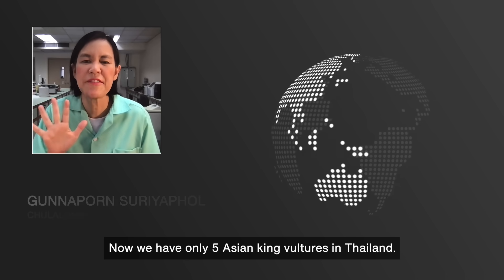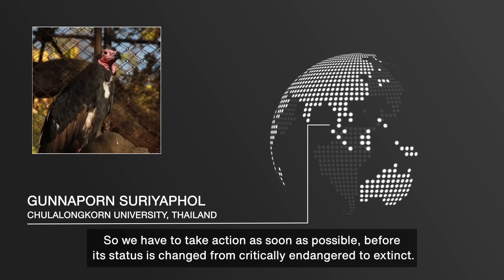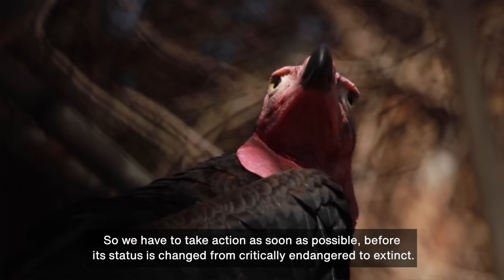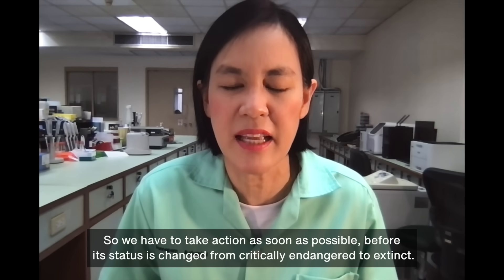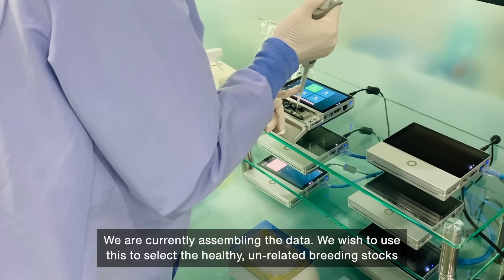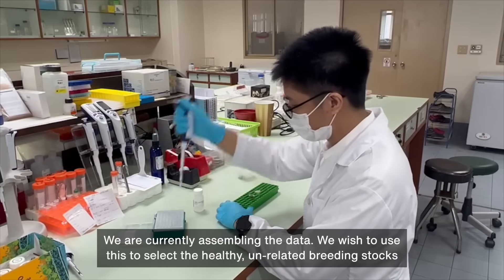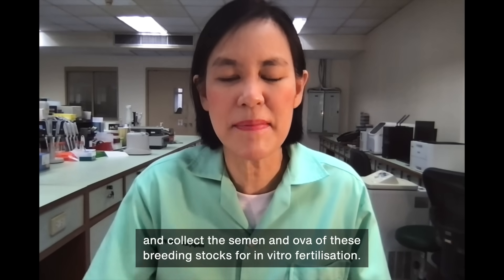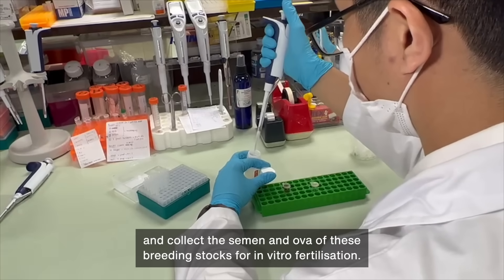Now we have only five Asian king fishers in Thailand, so we have to take action as soon as possible before its status is changed from critically endangered to extinct. We are currently assembling the data. We wish to use this to select healthy, unrelated breeding stocks and collect the semen and ova of these breeding stocks for in vitro fertilisation.